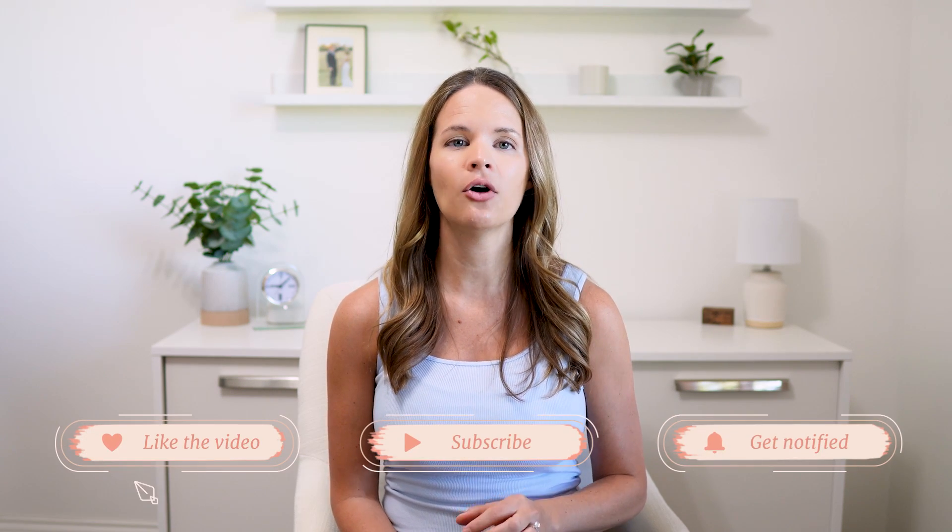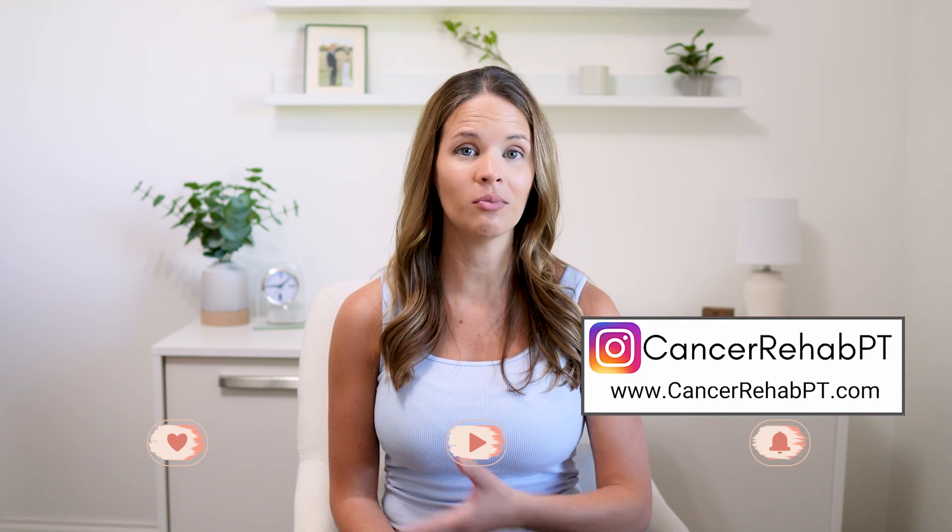In this video I will be doing a lymphatic drainage routine for moderate to severe arm lymphedema or lymphatic dysfunction that someone can follow along with based on this new information. And know that this is a modified way that is not yet being taught by lymphedema certification schools to the masses yet.